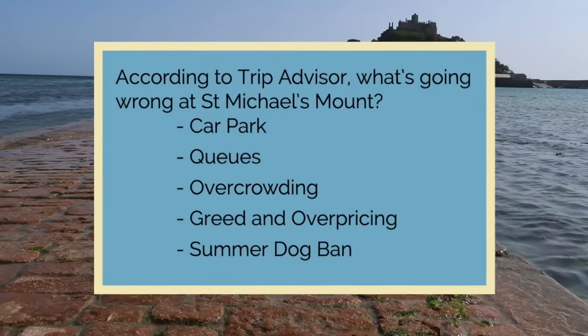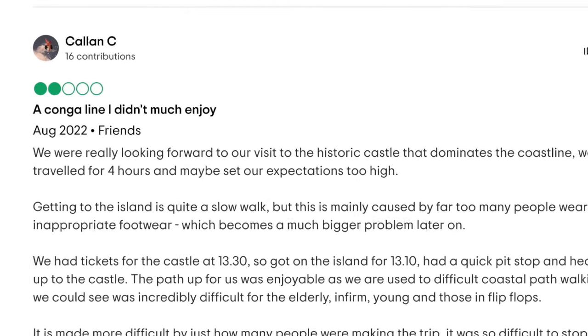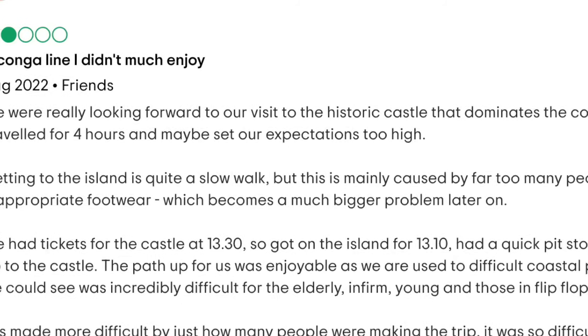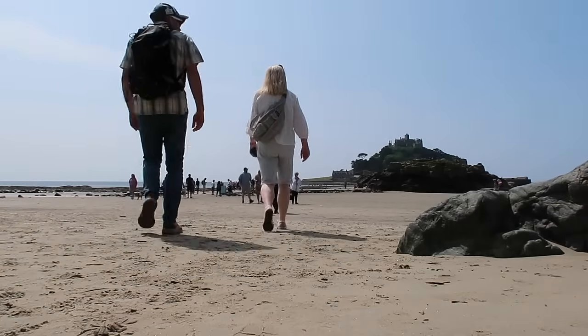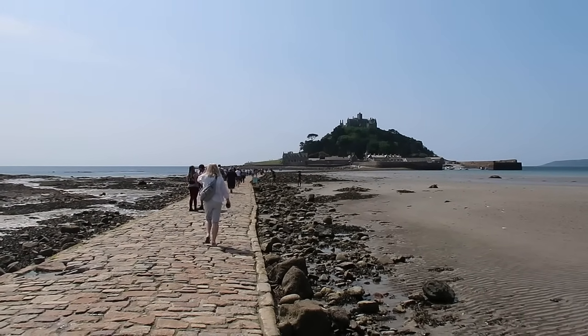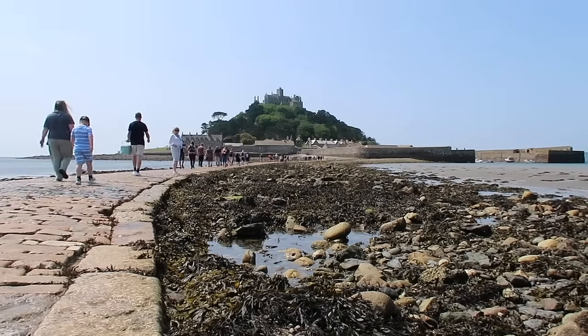Moving on from car parking, let's consider the complaints about queues and overcrowding. We're about to join the loads of people — maybe hundreds is a bit of an exaggeration, but there are definitely tens of people walking across the causeway. In August 2022, Callan C posted about a 'conga line' they didn't much enjoy, saying getting to the island is quite a slow walk. We've got a time slot booked as recommended, so let's go and join the queue. Getting to the island is either by walking across the causeway at low tide or by boat at high tide — using the boat is an additional cost.